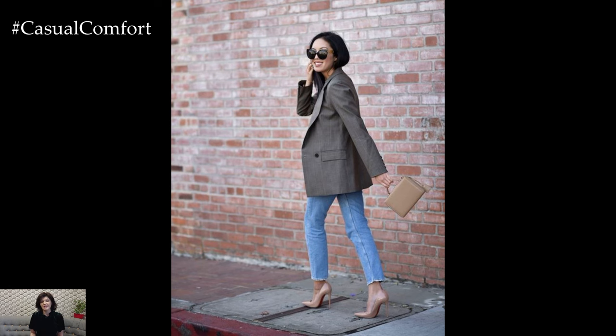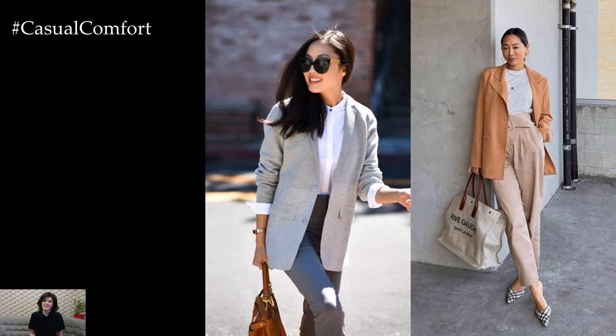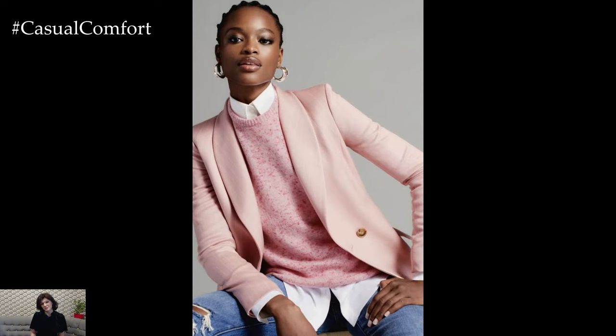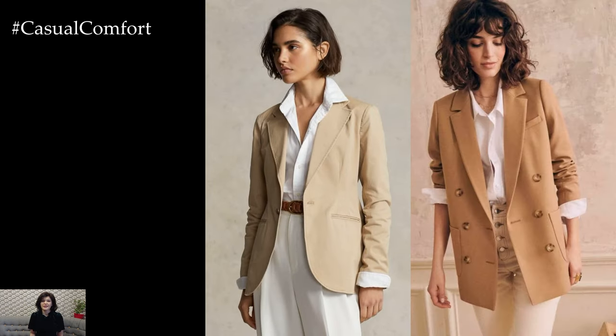For a feminine and romantic spring ensemble, layer a blazer over a floral dress or skirt. This combination strikes the perfect balance between tailored sophistication and feminine charm, making it ideal for brunch dates or garden parties. Add a pair of strappy sandals or ballet flats and delicate jewelry to complete the look with a touch of elegance.